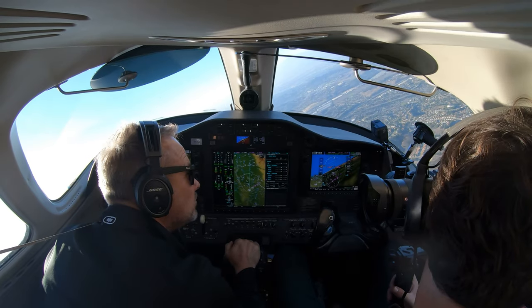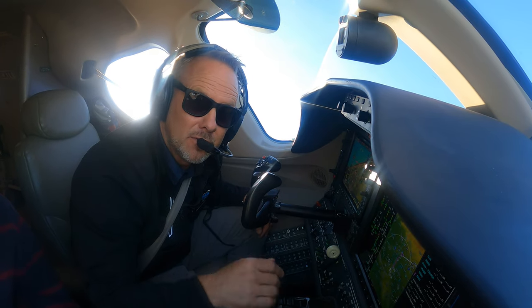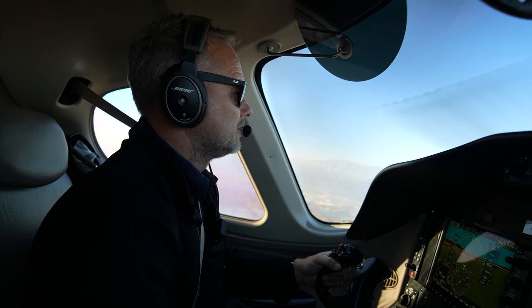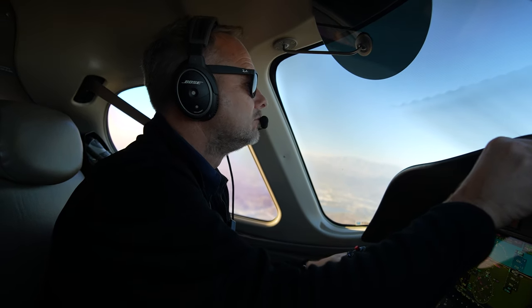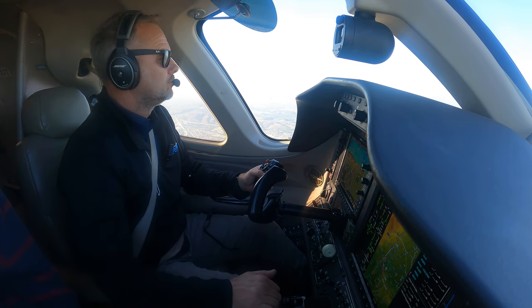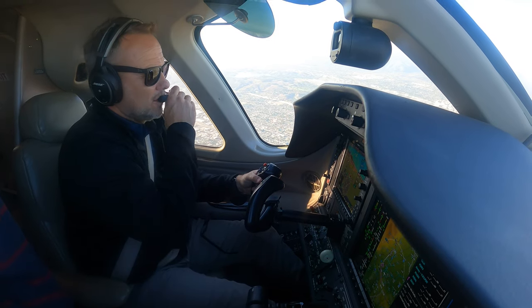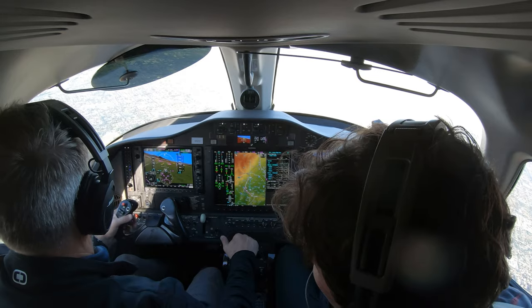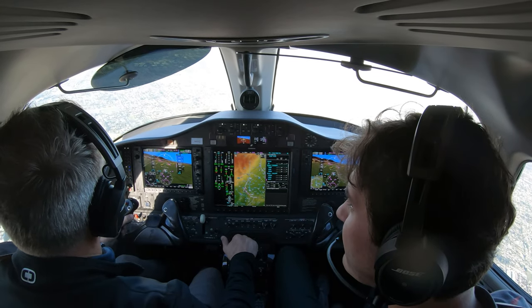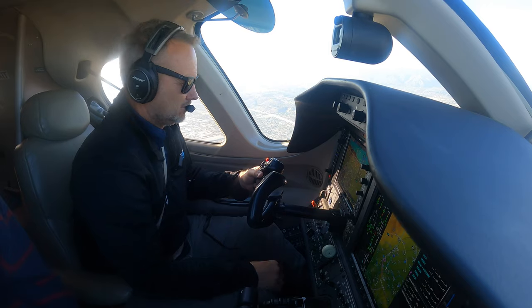Citation 431 Charlie, in the turn, traffic 12 o'clock and 2 miles eastbound, 3,700. We'll be looking, 431 Charlie. Now he's taking me right over the top of the field. 431 Charlie has the field in sight. Traffic 12 o'clock, one mile, opposite direction, 3,500 — climb immediately. 431 Charlie, field in sight. Citation 431 Charlie, cleared visual approach, Cable Airport — report cancellation of IFR this frequency. We'll cancel now for the visual approach to runway 24, 431 Charlie. Citation 31 Charlie, IFR cancellation received, squawk VFR, frequency change approved. See ya, thanks for your help.